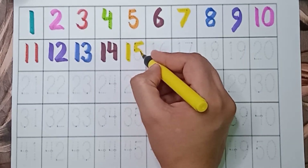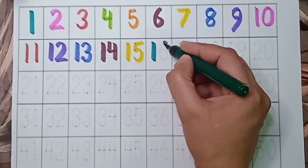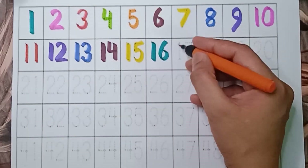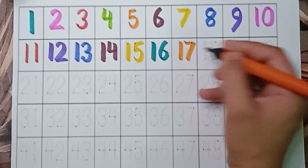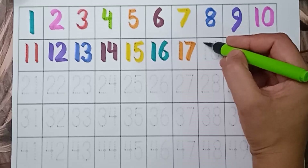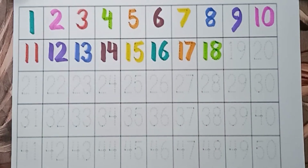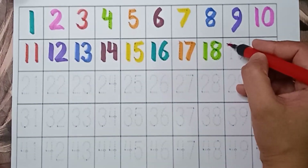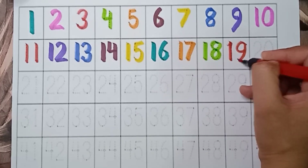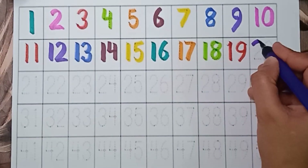15. Green color — 16. 16. Orange color — 17. 17. Light green color — 18. 18. Red color — 19. 19.